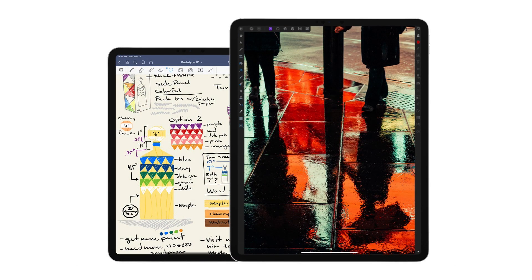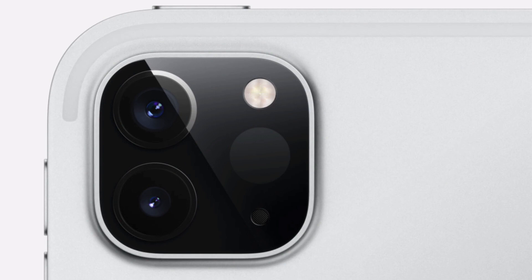The big announcement though is new iPad Pro models. This new model has an 8-core A12Z chip in it, designed to handle 4K video editing and also 3D model creation. It also has a new camera array on the back. One camera is a 12MP regular camera and there's also a 10MP ultra-wide camera, similar to what's on the new iPhone Pro.